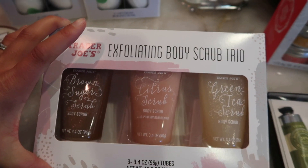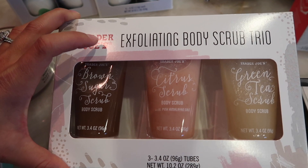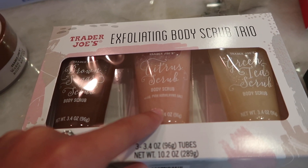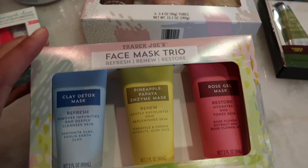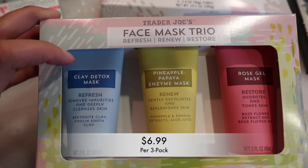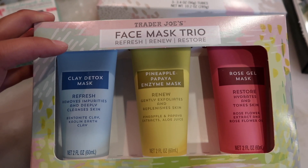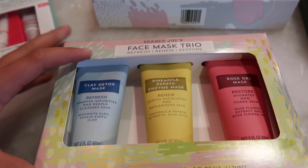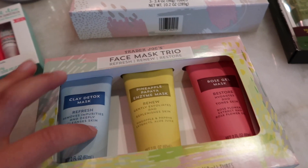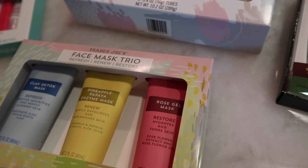These are new exfoliating body scrub trios — we have the brown sugar scrub, citrus scrub, and green tea scrub. The citrus one has pink Himalayan salt in it. I believe this is also new: a face mask trio with a clay detox mask, pineapple papaya enzyme mask, and a rose gel mask. I'm excited to try all of these — I love face masks, and all of these also make perfect gifts.